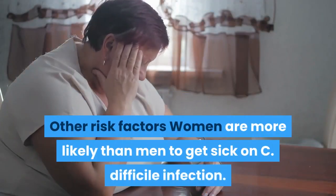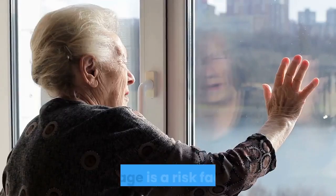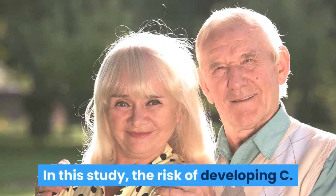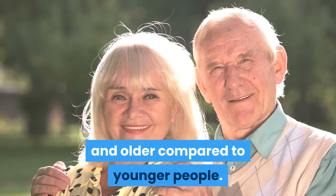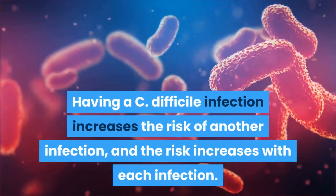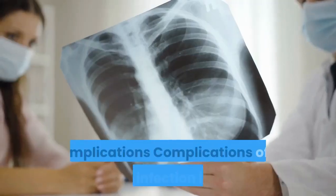Other risk factors include sex — women are more likely than men to get a C. difficile infection — and age. The risk of developing C. difficile infection is 10 times higher for people aged 65 and older compared to younger people. Having a prior C. difficile infection increases the risk of another, and the risk increases with each subsequent infection.